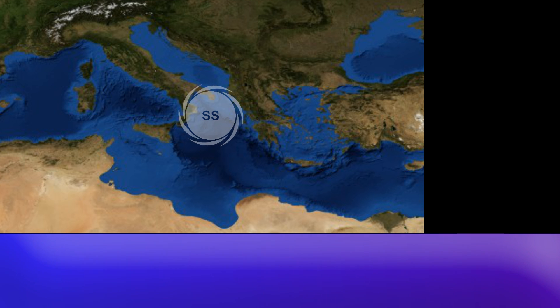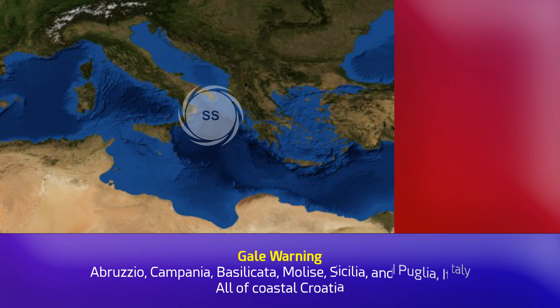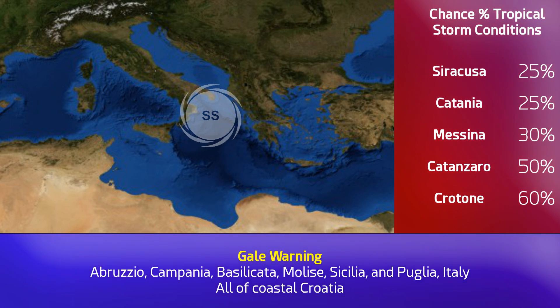You'll see shortly how the storm is expected to continue towards the southeast over the next few days. Here are the percentage chances of tropical storm-like conditions on the right-hand side of your screen. You can also see the gale warning at the bottom for many parts of Italy and for large parts of Croatia.